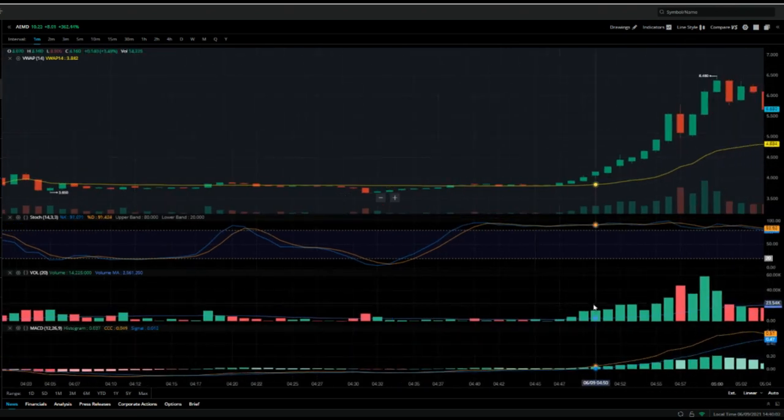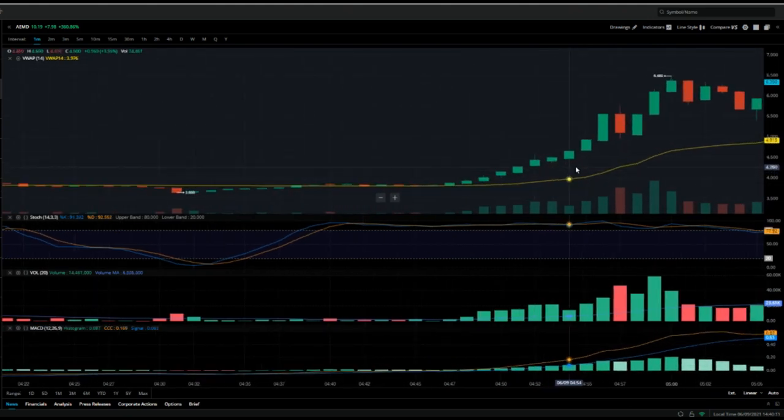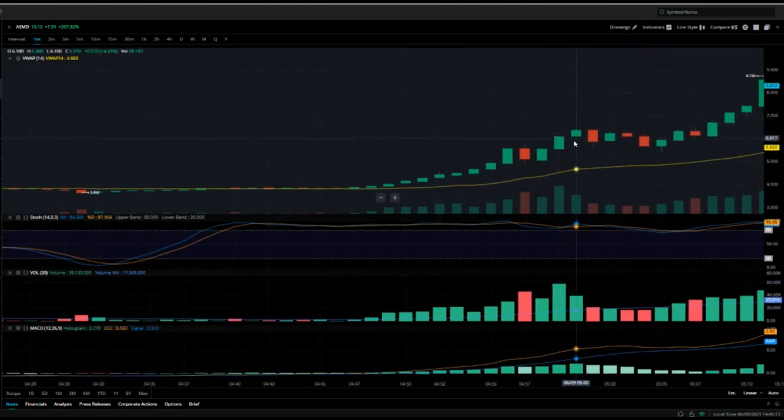Volume started to come in, so I jumped into the trade somewhere around $4. Volume just kept coming in and it went up to $6. I'm just like, whoa — $6! But it stayed up there at $6, so I'm still holding.